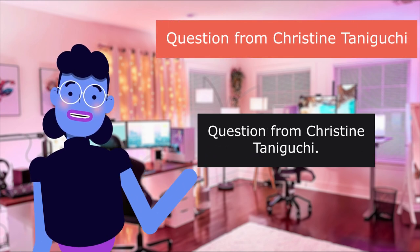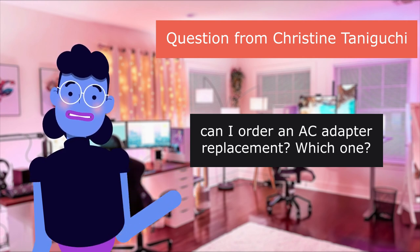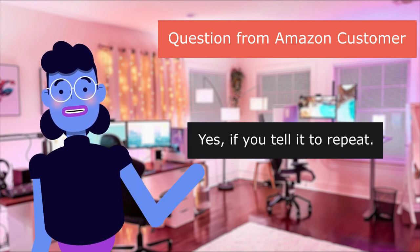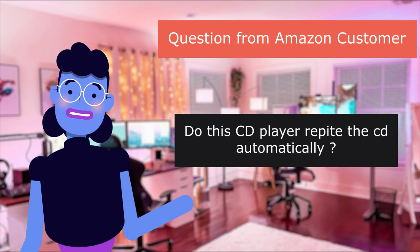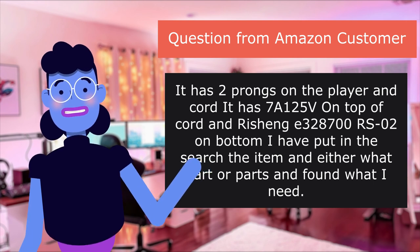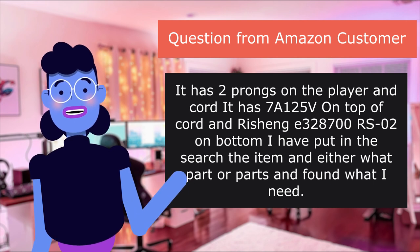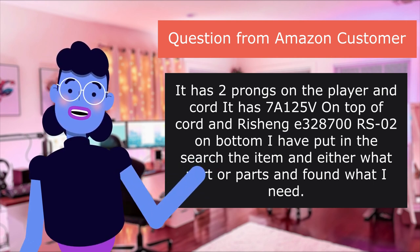Question from Christine Taniguchi: Can I order an AC adapter replacement? Which one? Question from Amazon customer. Does this CD player repeat automatically? It has two prongs on the player cord, marked 1725 on top and 328,700 on bottom. I put the item in the search and found the part I need.